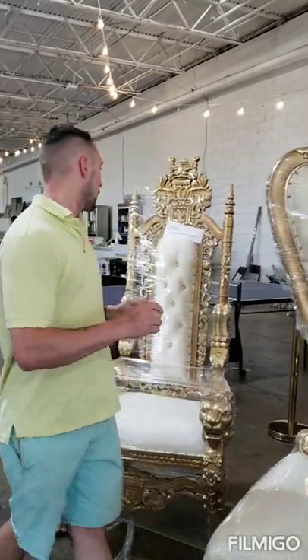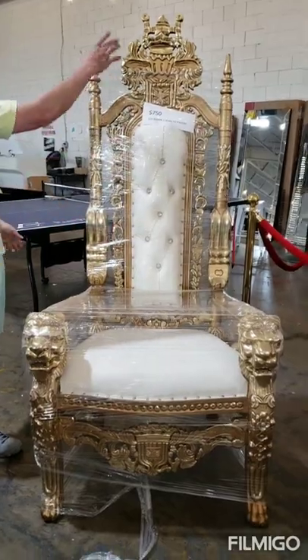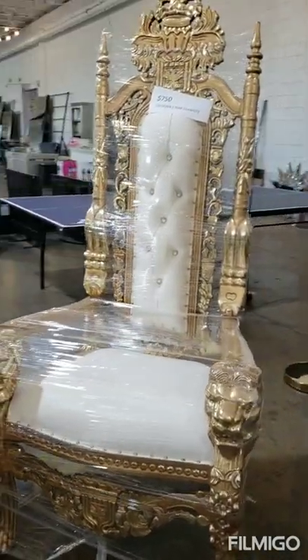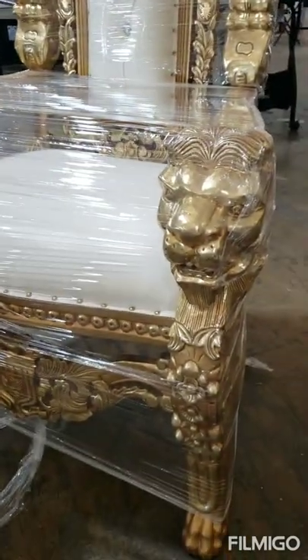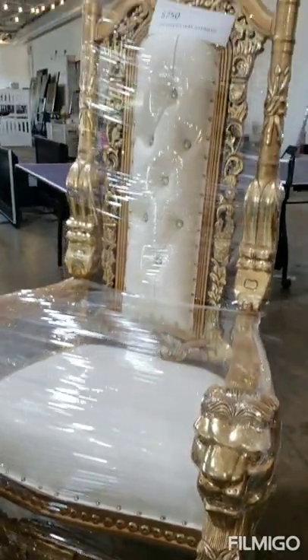Here's another one — these are very popular. Super nice with heavy carving. The crazy detail — the detail on the head is amazing. You can see the teeth in the lion's mouth. It's very, very beautiful. The nail heads on it are shiny gold. It's a beautiful chair.